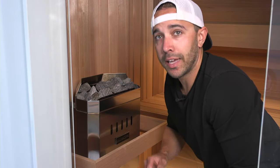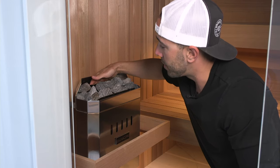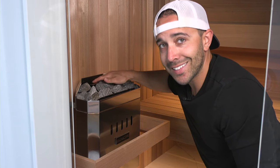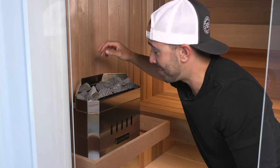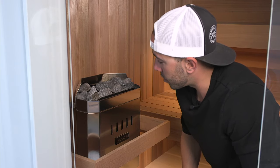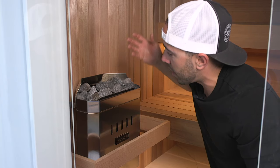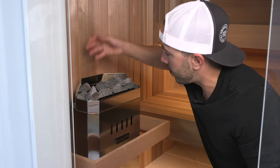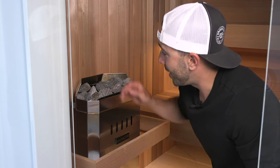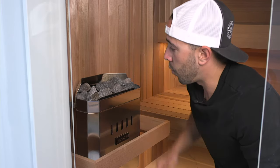A feature I really like about this particular heater is it has a vaporizer built in. You can fill it up with water and add essential oils — just make sure the heater is not hot when you add the oils because they are flammable and you will get flames shooting up. This product is made out of surgical stainless steel. While the sauna heats up, it boils the water and releases vapor and the scent of the essential oils. I highly recommend getting that feature, and I still pour water over the stones when I want that wave of heat.